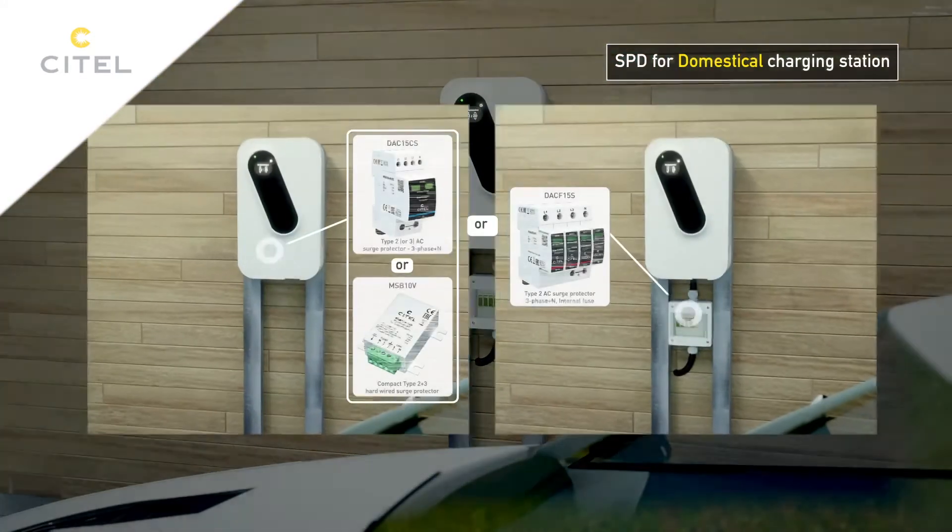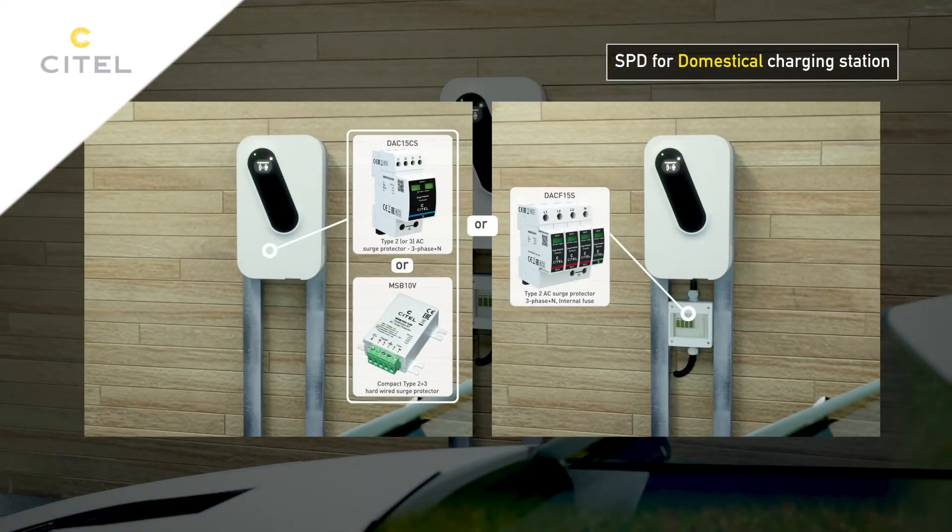If the surge protector is not installed inside the wall box — for example, due to loss of warranty when opening the box — there is an external solution.